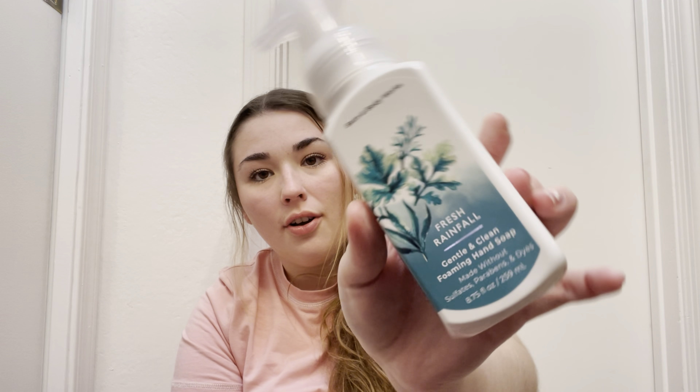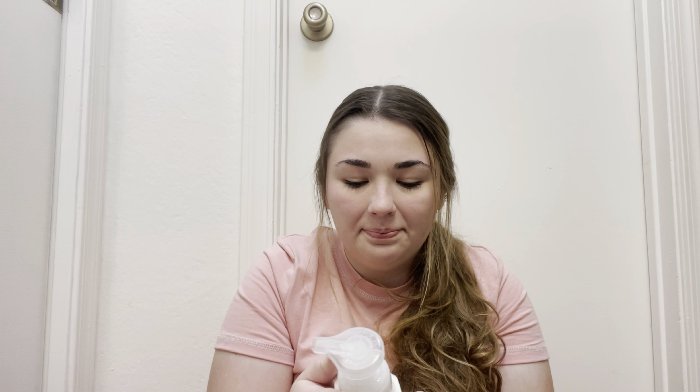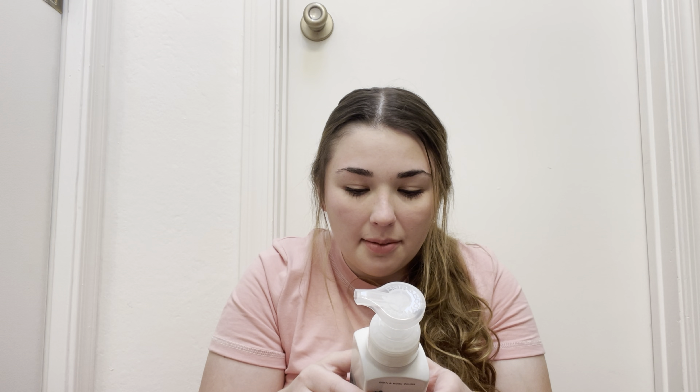Last but not least, they just launched a Gentle Clean hand soap line that's made without sulfates, parabens, and dyes. I got Fresh Rainfall from that collection. The guy in the store explained the difference to me since they were on different shelves. It's more of a fresh scent — I believe bergamot and chamomile water are the major notes. I wanted to see the difference between the regular foaming formula and the clean version, and whether they feel the same. If they're noticeably different that'd be a little disappointing, but it's great that Bath and Body has a clean option now.